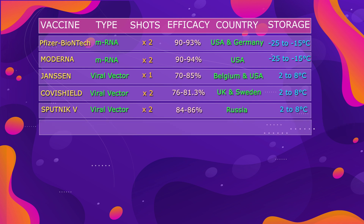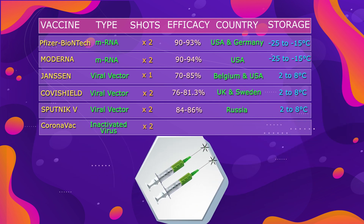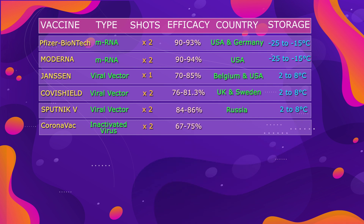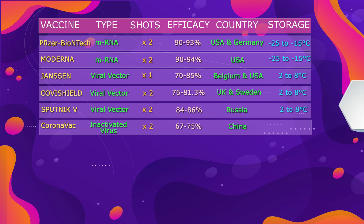Next in the list is Sinovac, or CoronaVac vaccine, which is based on an inactivated virus. We need two shots with 3 weeks or more apart. It shows efficacy of 67 to 75%, and is developed by China. It can also be stored at standard refrigeration.